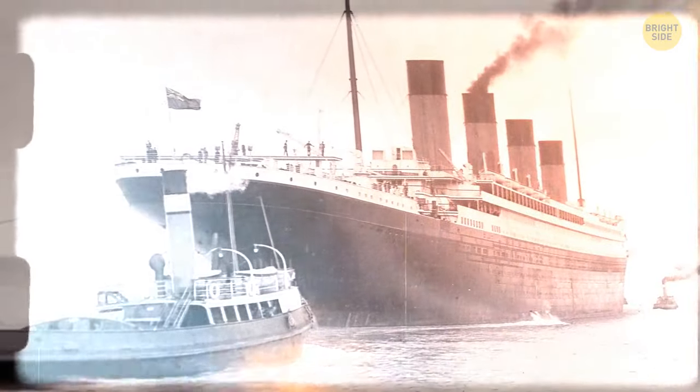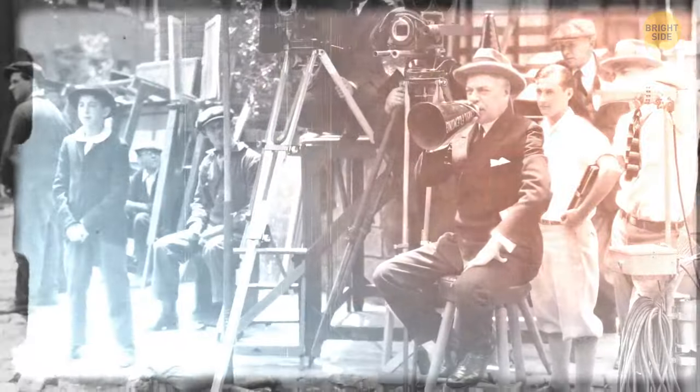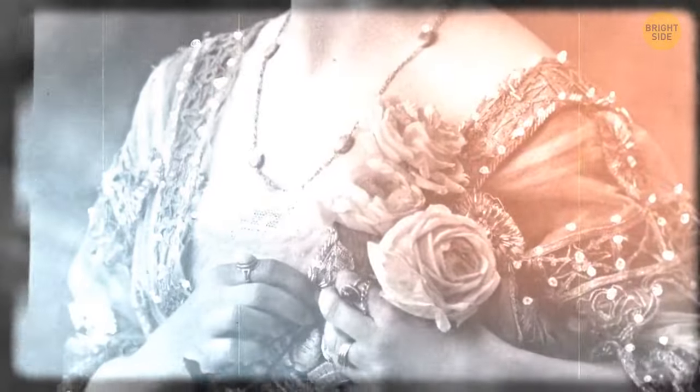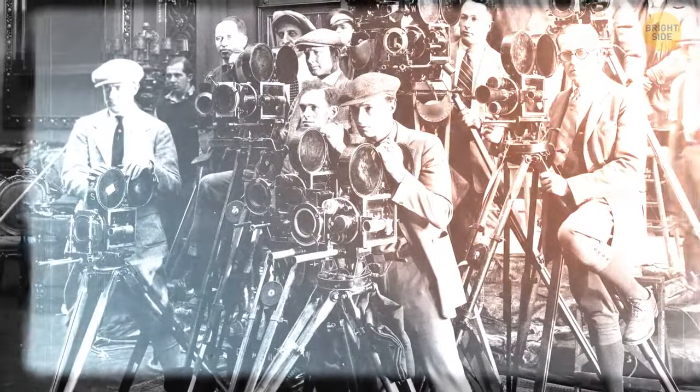American actress Dorothy Gibson was aboard the Titanic. She survived, and when she arrived in New York she started filming a movie called Saved from the Titanic almost right away. The movie was released only a month after the Titanic sank, and in the film she even wore the same shoes and clothes she had during the actual disaster. The movie was a big success at the time, but the only known copy was destroyed in a fire.